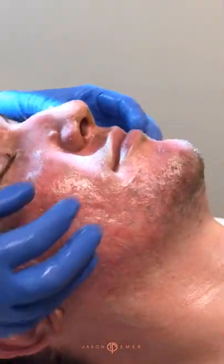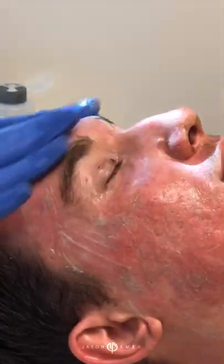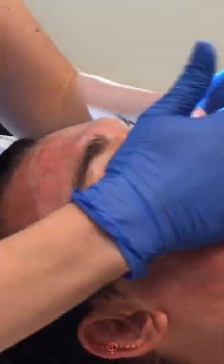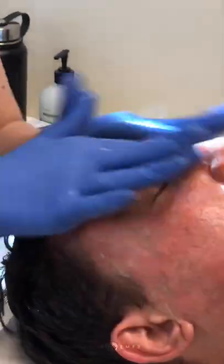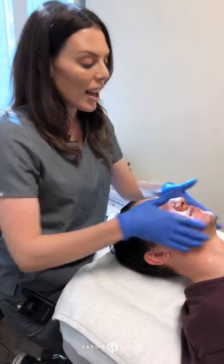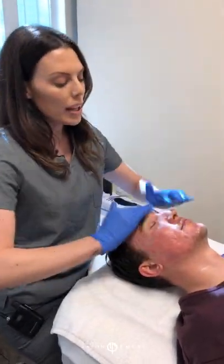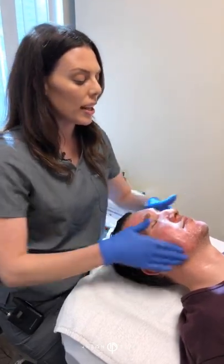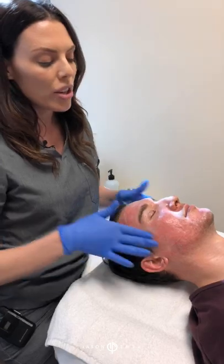Dr. Emmer went pretty hard on the cheek area, especially as we were treating acne scars. So this is only five days out, which is pretty remarkable because he's pretty much done peeling, and the skin underneath is red, which is normal and desired — it means that we have collagen being produced. We're doing a post-healing facial today: oxygen, LED, and a hydrating mask.